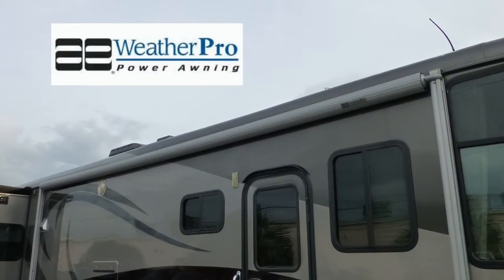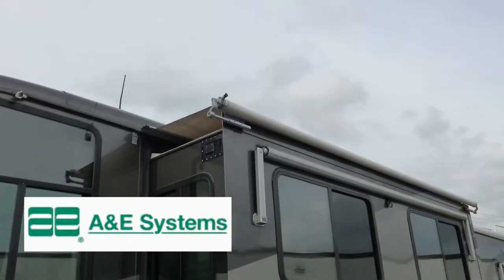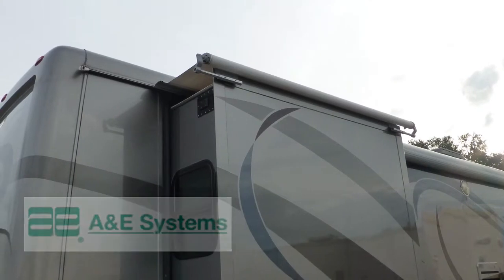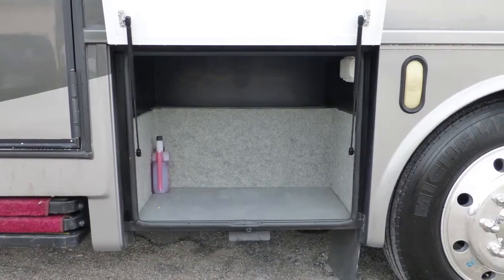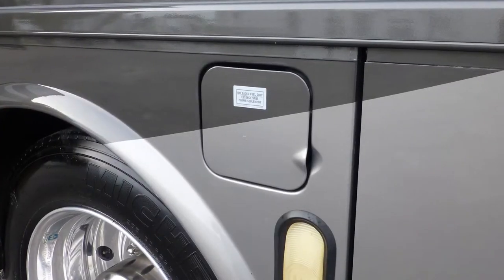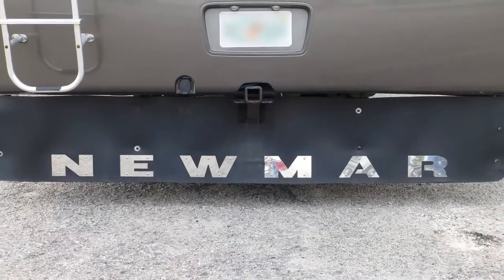Exterior features include a 20-foot power patio awning, window awnings all around, and slider-topper awnings, all with metal-wrapped weather shield protection. There's plenty of lower storage in the three large pass-throughs and the three standard compartments. The convenience of dual fuel fillers is hard to live without. There's also a rear ladder and custom full rear mud flap.